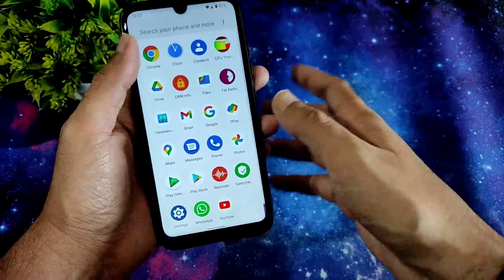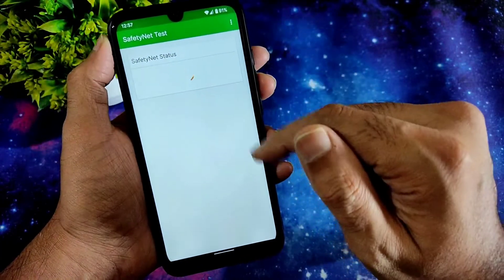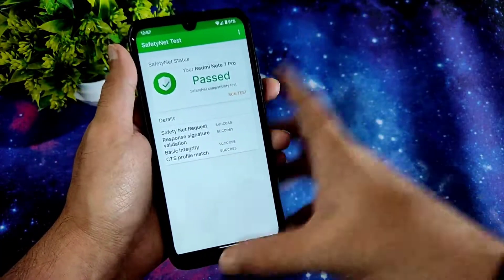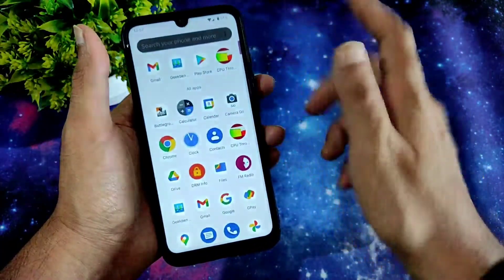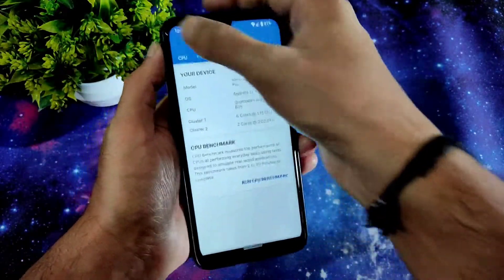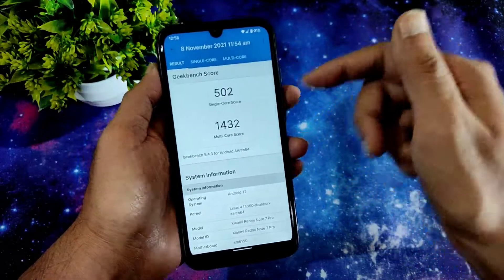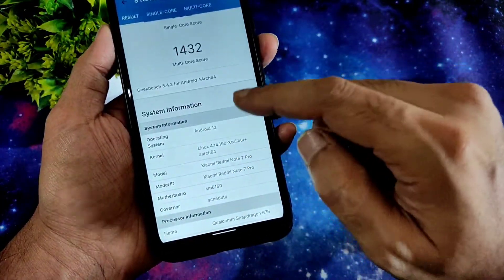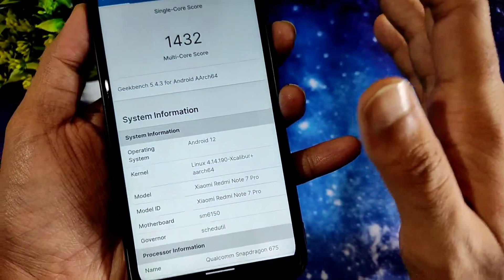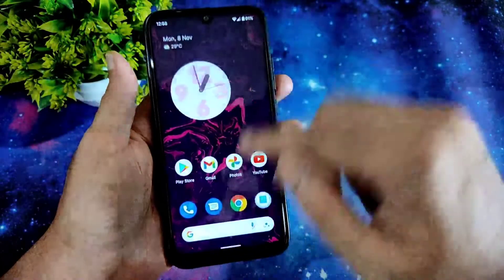Coming to Safety Net status — it passes, which is really good for an unofficial build. Coming to Geekbench scores: the single-core score is 500–502 and the multi-core score is 1432. It is detected as Android 12 on Xiaomi Redmi Note 7 Pro with Linux 4.14.190 Excalibur Plus kernel. Battery life and UI performance are going to be good.